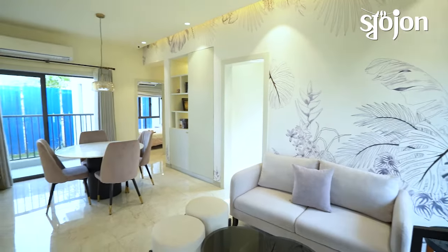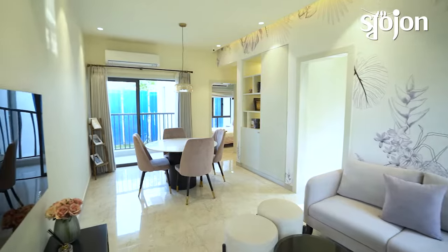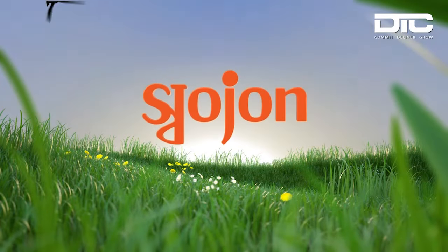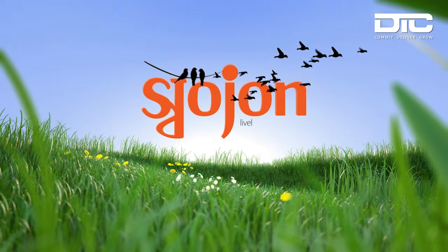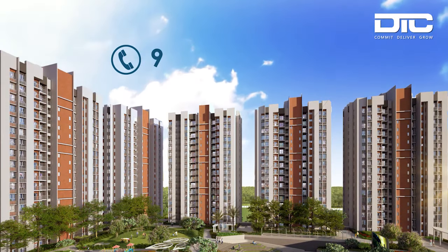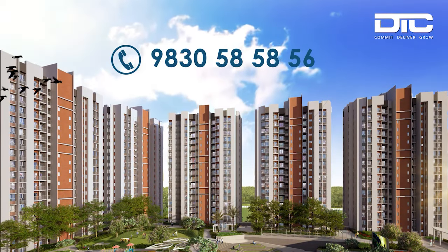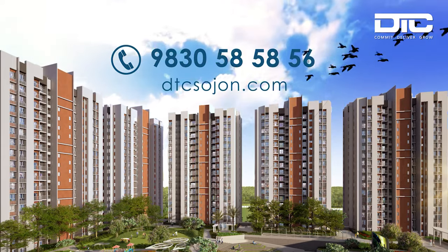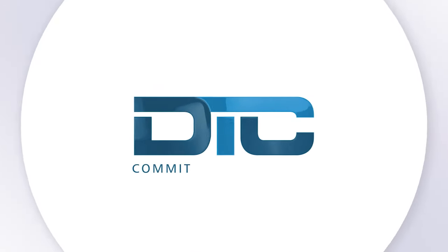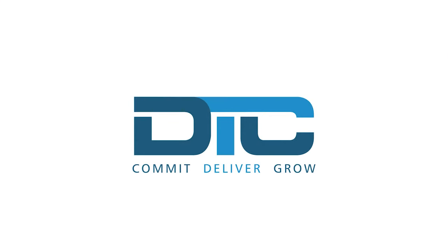In our first step we enter the flat and justify our total area. This is our zero-wastage 2 BHK flat.